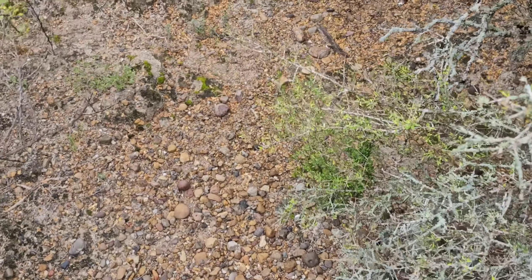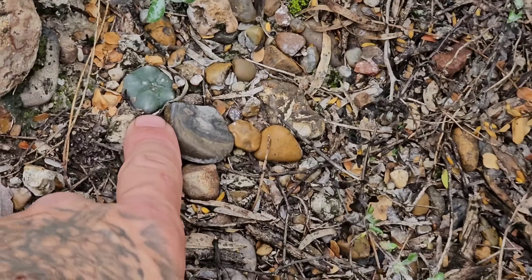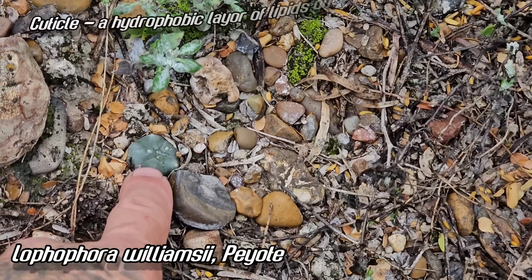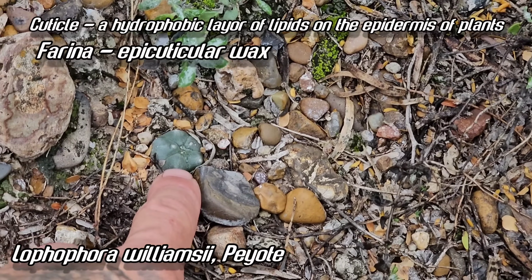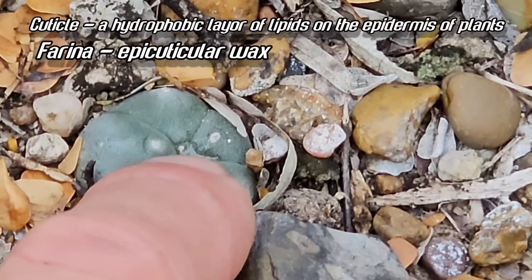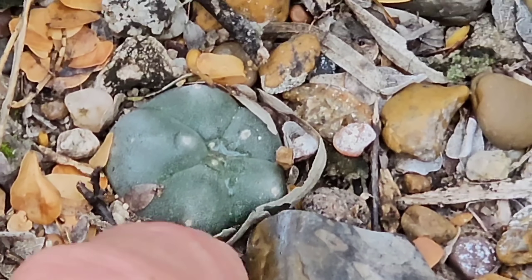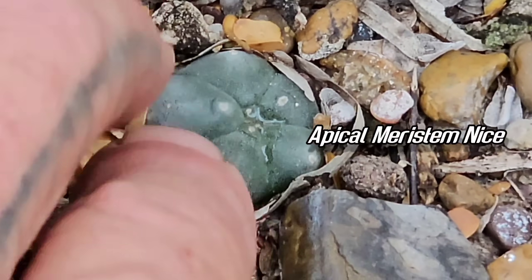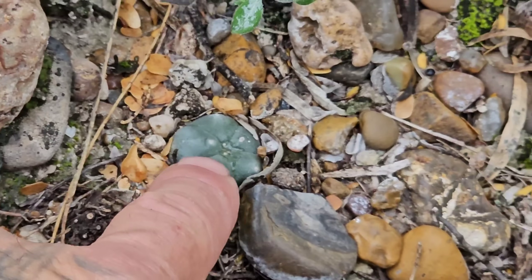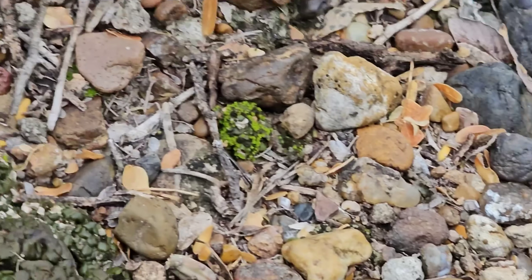We're going to see what happens when a plant is growing in shade and then that shade cover is removed. Under this ebony there are tons of seedlings — look at that little seedling, look at that nice wax, that nice farina. It's not just the cuticle, which all plants have — it's a farina, a thick layer of lipid molecules produced in the apical meristem of that plant where active cell division occurs. That farina is produced in response to how much light it's getting at the time those cells divide.